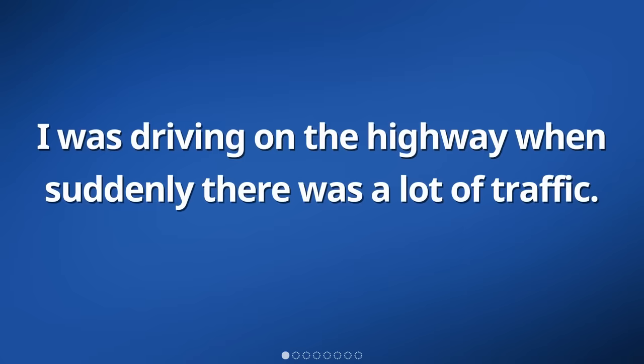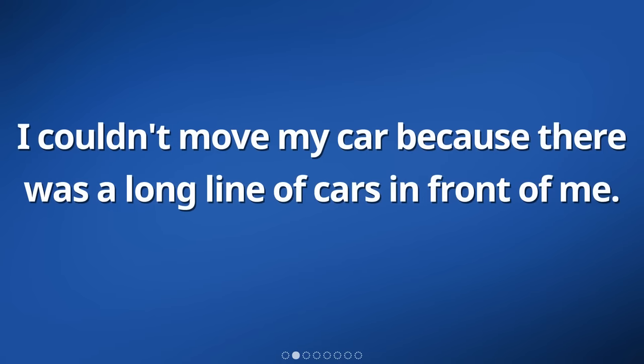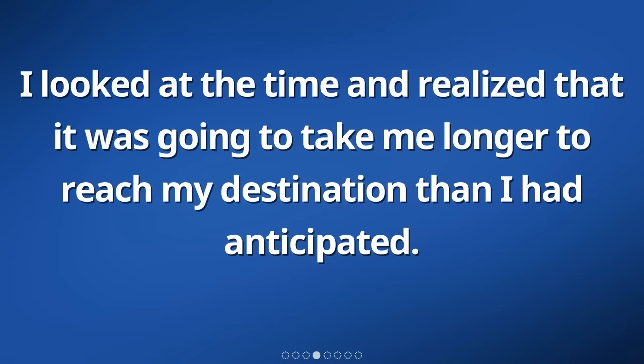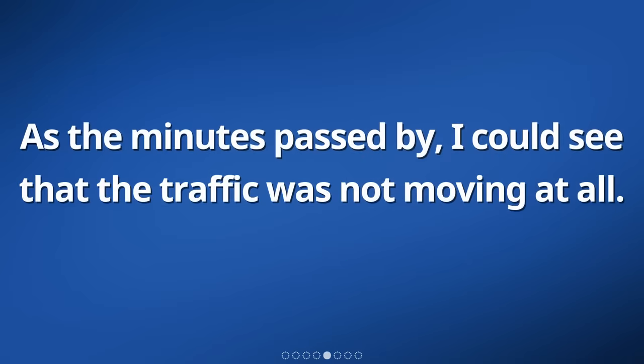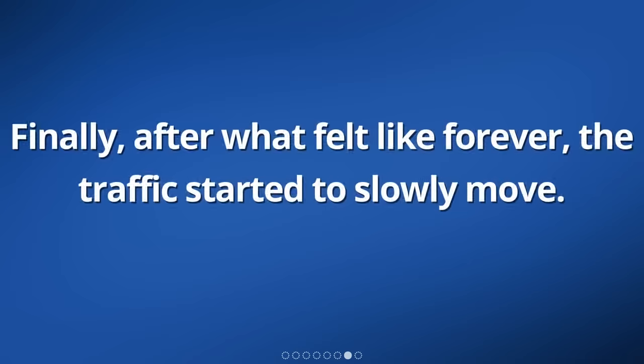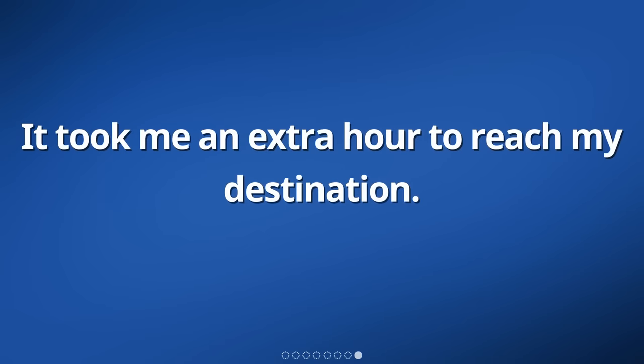I was driving on the highway when suddenly there was a lot of traffic. I couldn't move my car because there was a long line of cars in front of me. It felt like we were all stuck and couldn't go anywhere. I looked at the time and realized that it was going to take me longer to reach my destination than I had anticipated. As the minutes passed by, I could see that the traffic was not moving at all. I felt frustrated and bored sitting in my car for so long. Finally, after what felt like forever, the traffic started to slowly move. It took me an extra hour to reach my destination.